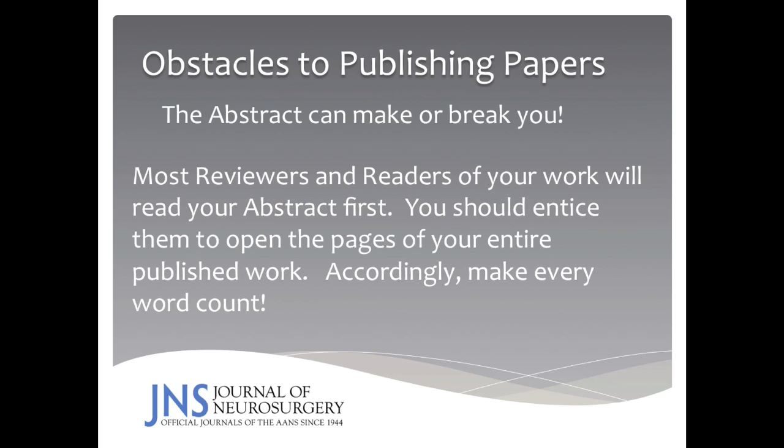Back to the abstract: the abstract can make or break your submission. Most reviewers and readers will read your abstract first, so you should encourage and entice them to open the other pages of your work. Accordingly, every word should count in your abstract, and there should not be any extraneous words used.